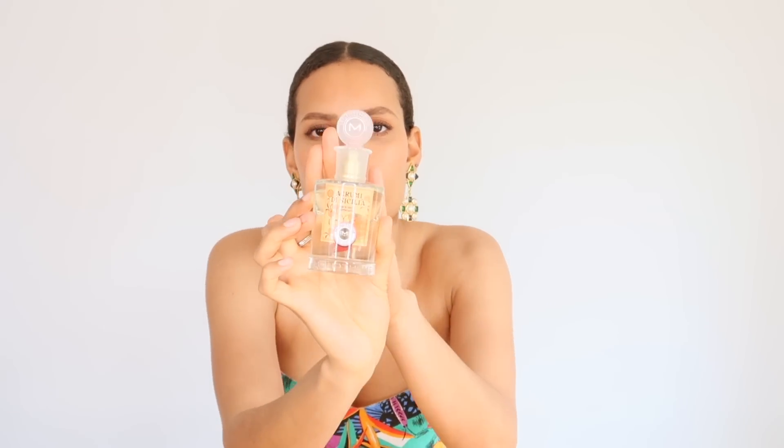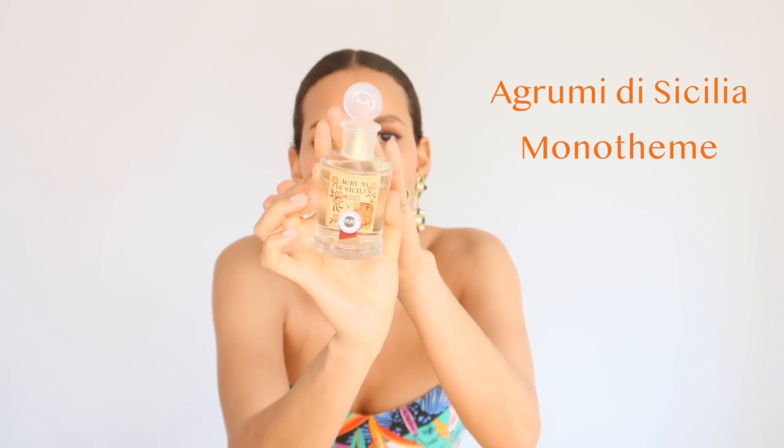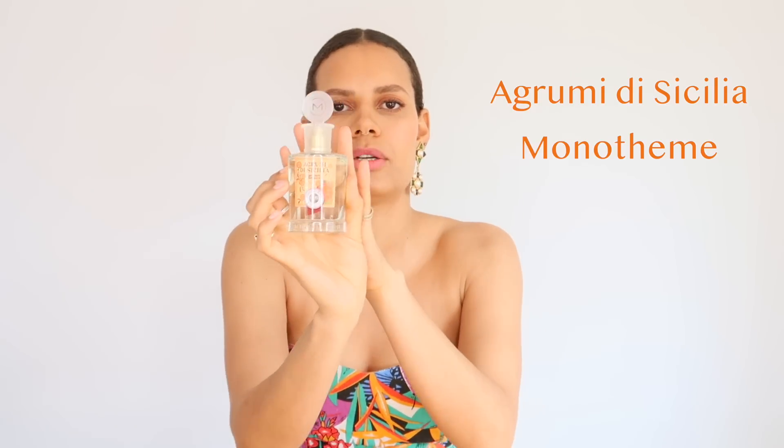Here's a citrus fragrance that's extremely affordable and definitely smells like the real thing: Agrumi di Sicilia. This is by a brand called Monotheme — meaning mono theme — so each fragrance is based on one theme, one ingredient, if you will. And this one is based on Sicilian citruses.